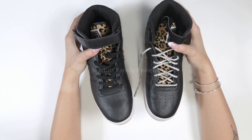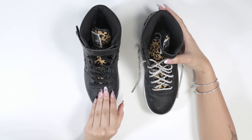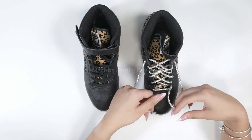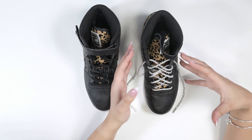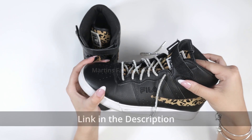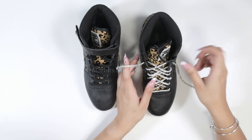Alright you guys, check out the difference between them. This is the original laces and this is the sparkly ones. It definitely will add kind of a little pizzazz to any shoe you can possibly wear. It looks so cool and is definitely going to turn some heads with these shoes.